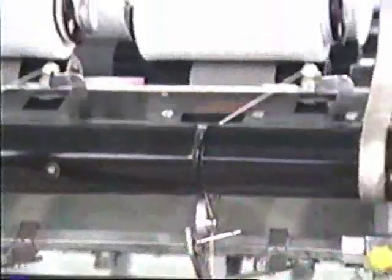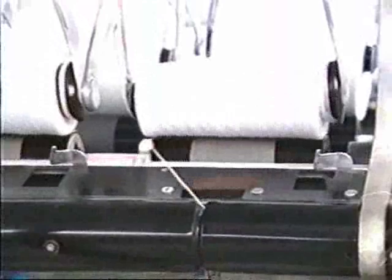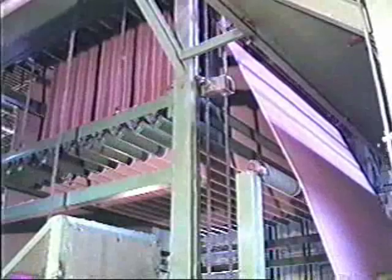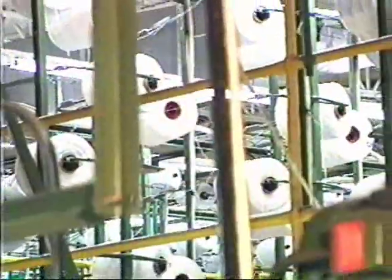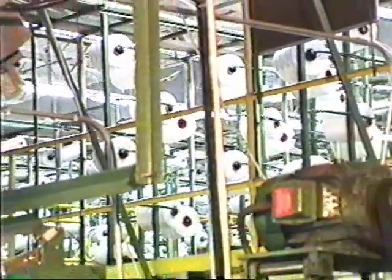We've seen how raw material is manufactured into wonderful yarns of different fibers and colors. Now we're going to see how yarn turns into a beautiful carpet. There are three steps in the manufacture of carpet: tufting, dyeing, and coating and finishing. The raw materials used in the manufacturing process include yarn, primary and secondary backings, dyes, latex, as well as chemicals used for stain, soil, or antistatic treatments.